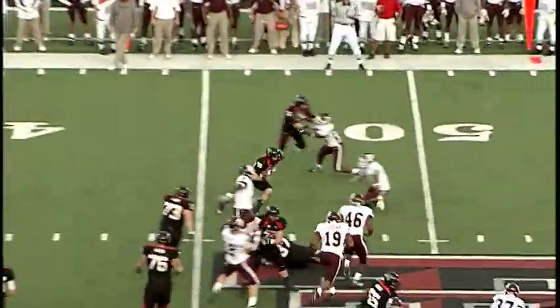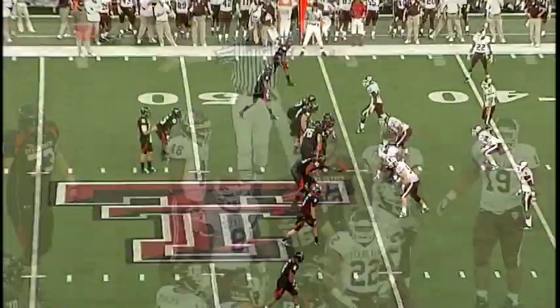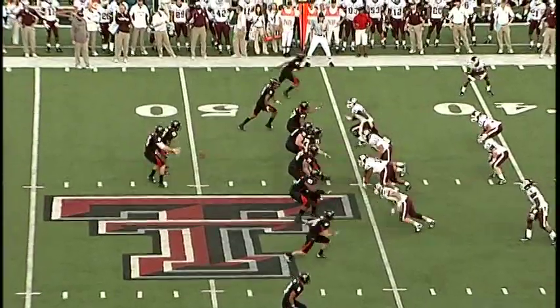Low snap. Screen again to the left side — first down. Torres. Developed back to the Aggie 45. 10 of 14 throwing the ball is Potts — 147 yards and a touchdown, plus the interception.